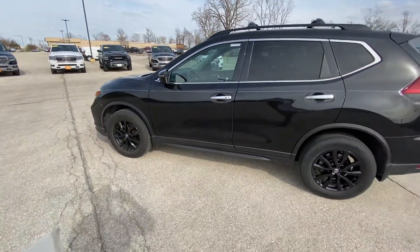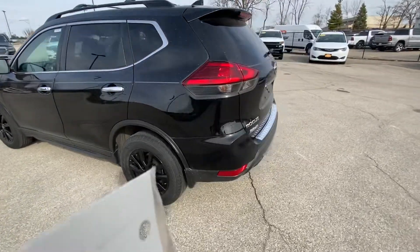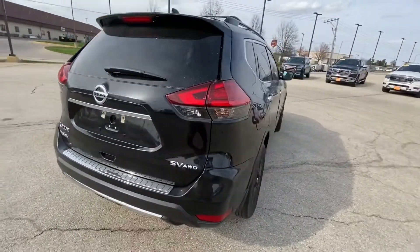All right Judy, here is a video of the Rogue — this is the Nissan Rogue. This is the one that's similar to the one we're looking at. This is a 2017, it's an SV. The one we're looking at is just an S.